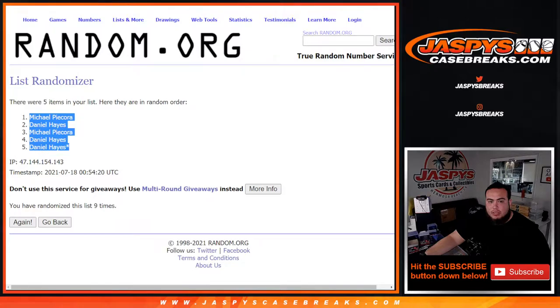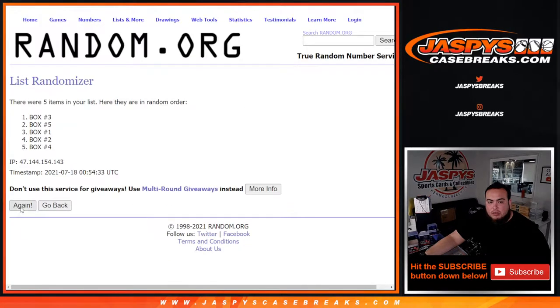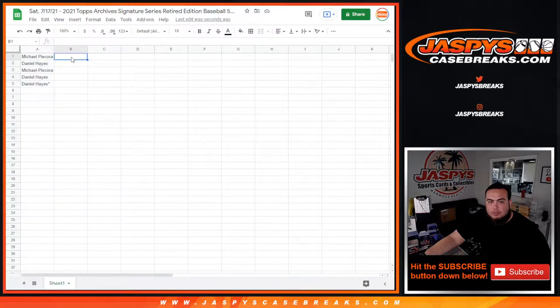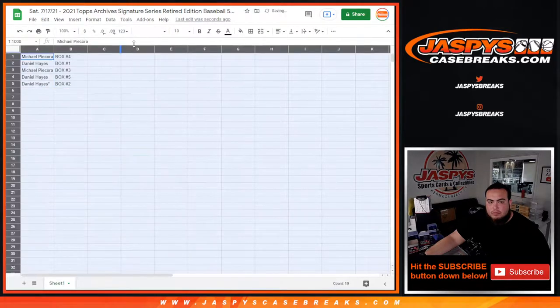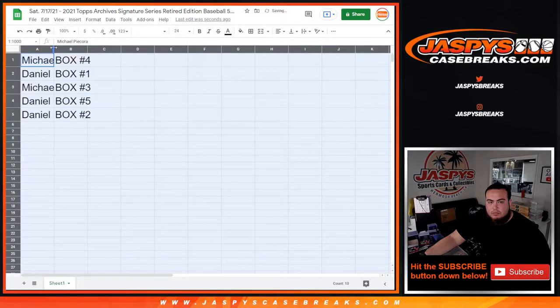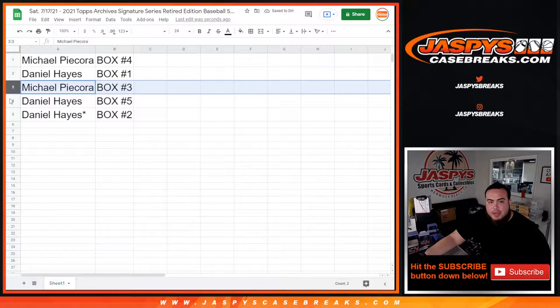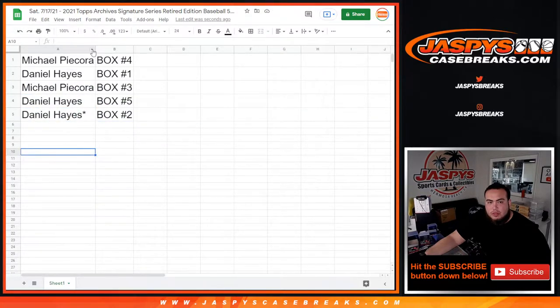Nine, nine times — one, two, three, four, five, six, seven, eight, nine. Box four down to box two, two. So: Danny with one, Michael with three, Daniel with five and two. There you go.